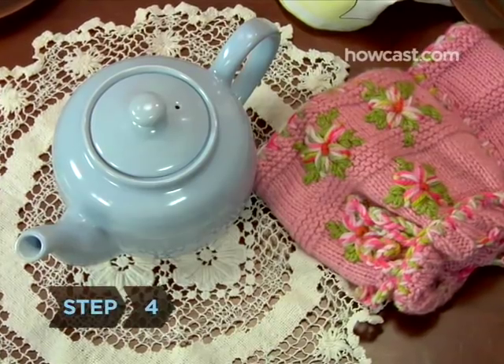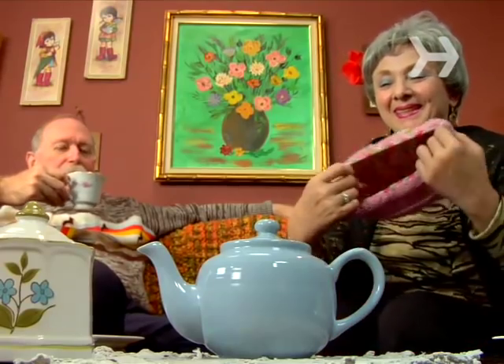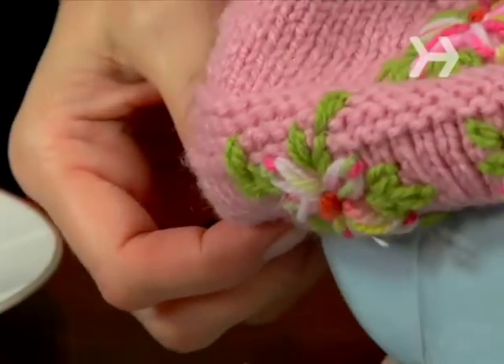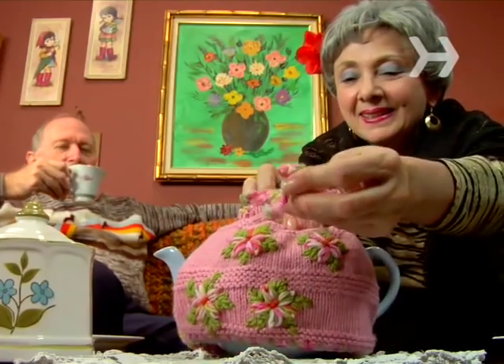Step 4. When everyone's ready, unroll a condom over the tip of the erect penis after pulling back any foreskin. Pinch the top half inch of the condom to prevent air bubbles and leave room for ejaculate.